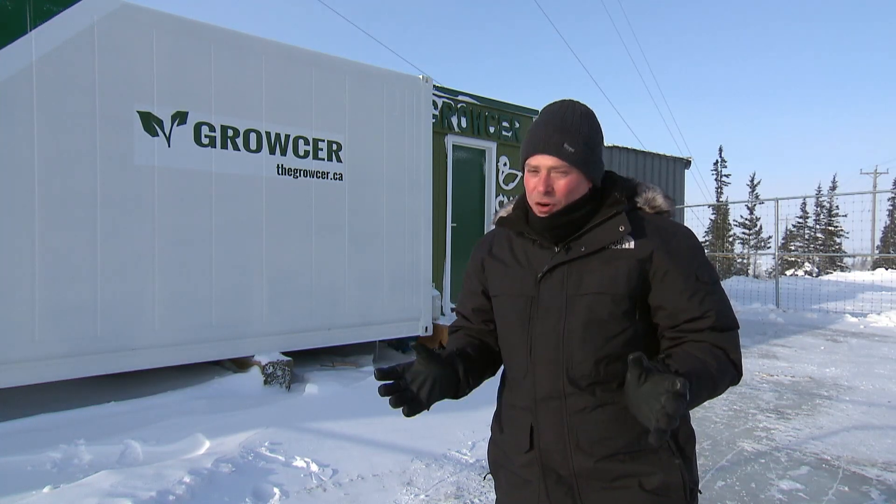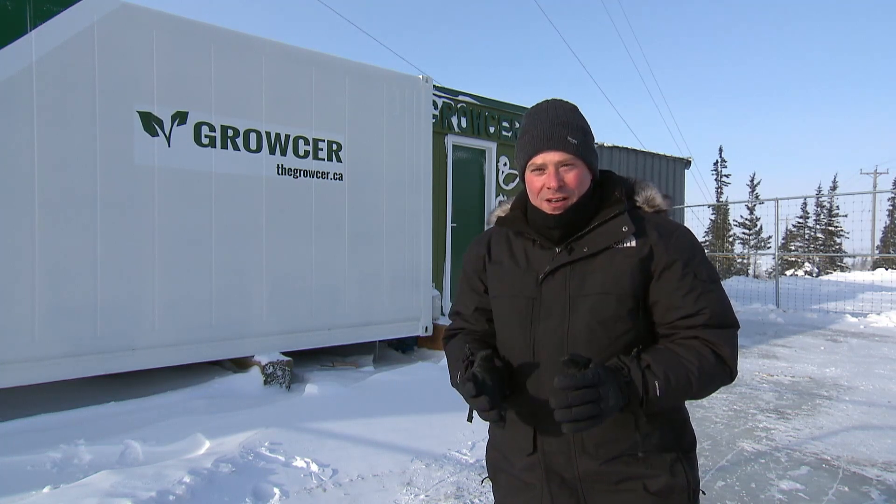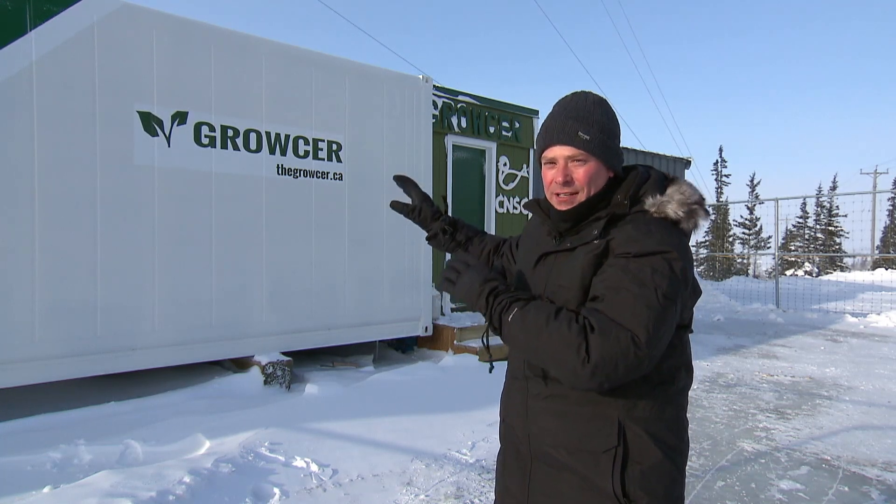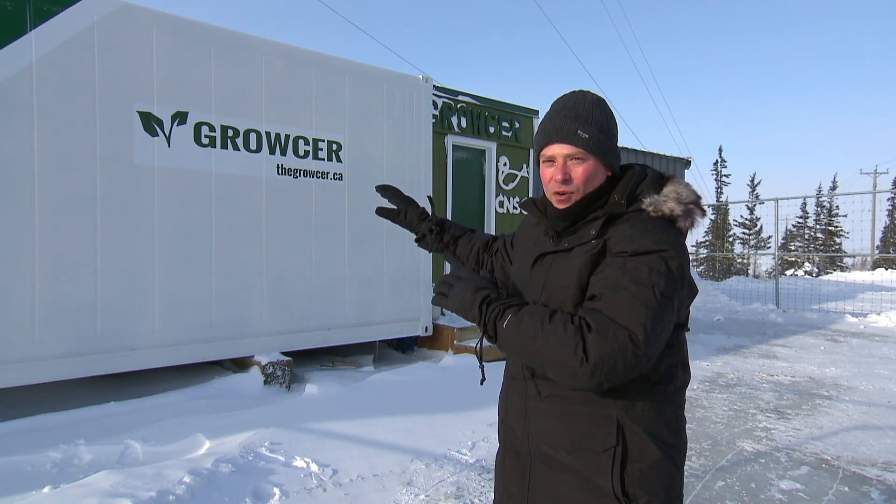Here in the north, there have always been two big problems when it comes to growing fresh food on a commercial scale. The growing season is just too short, and the terrain just isn't suitable. So here in Churchill, the fix they're trying is in that shipping crate, and it even works on a day like today when it feels like minus 45.